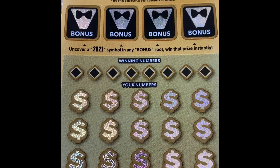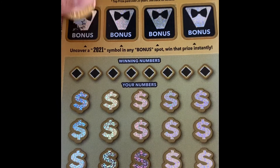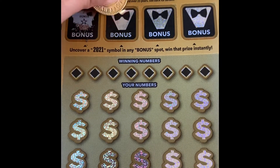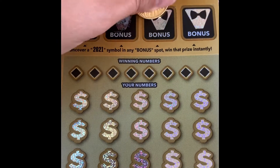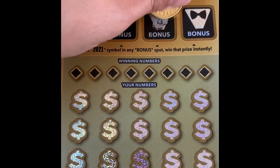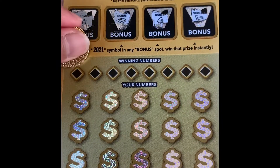The second scratcher is the 2021. I like this card because it always gives me something. Let's see our luck this time. There's a bonus spot — let's search for the 2021 symbol. No winning numbers though.